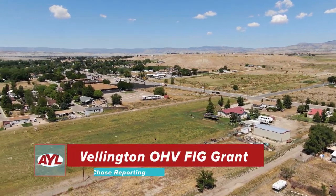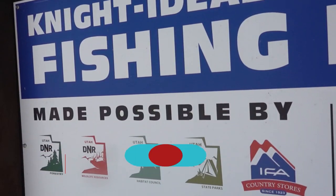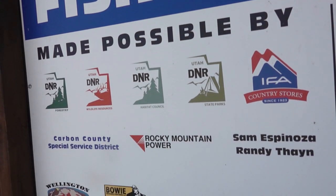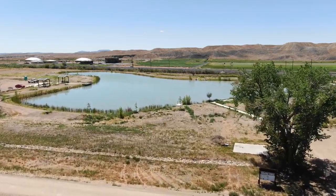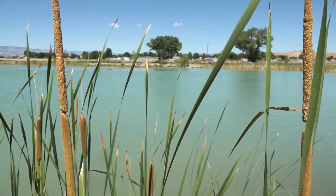The Utah city of Wellington has always been a shining example of how towns, state governments, and private entities can come together and create beautiful environments for outdoor recreation. The Community Pond was created with assistance from many organizations and serves as a reminder of this.